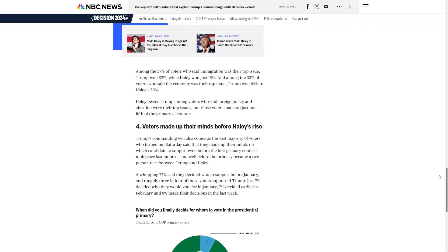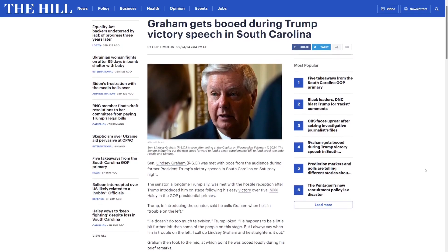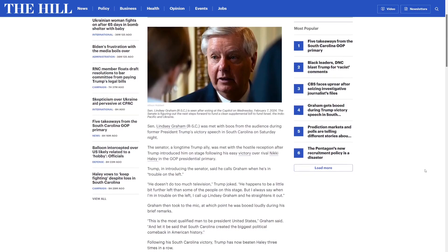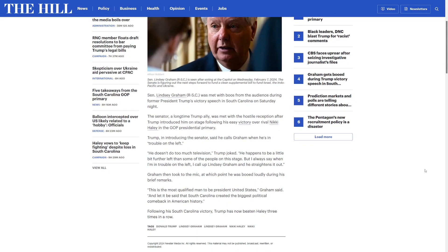Trump is going to be going full steam ahead into Super Tuesday. In his victory speech, he apparently brought Lindsey Graham on stage and Graham received boos from the crowd. There's a long history between Trump and Graham. The base does not like Graham at all. By bringing Graham on stage, Trump is trying to signal support for moderates, independents, maybe suburban voters and the establishment.